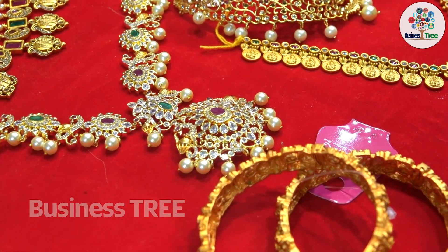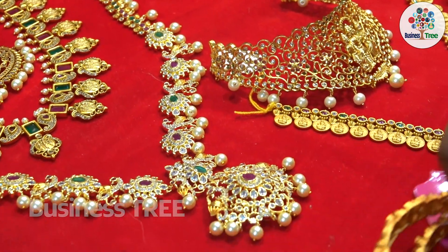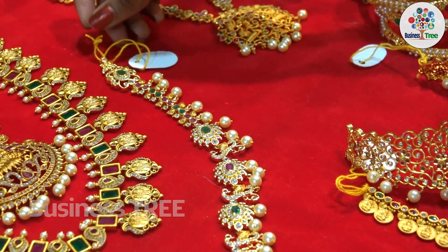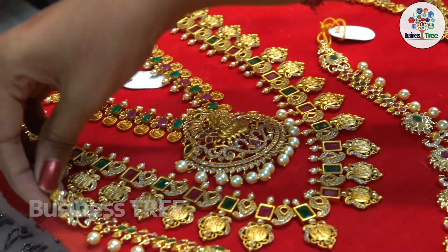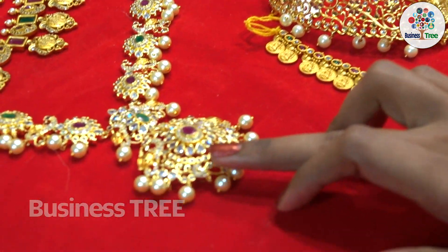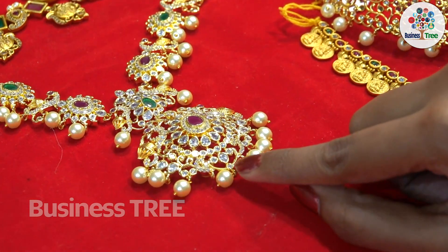We worked with the finishing touch. We worked with the chain and thread work. We worked with the stone and red dots.